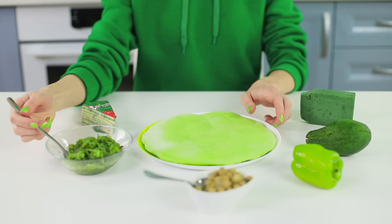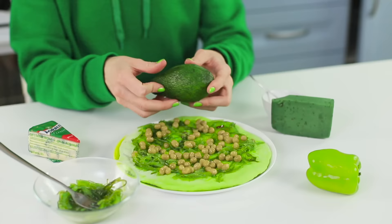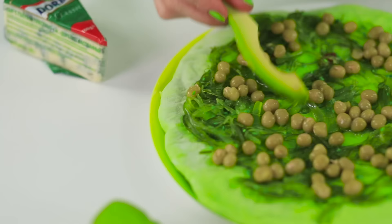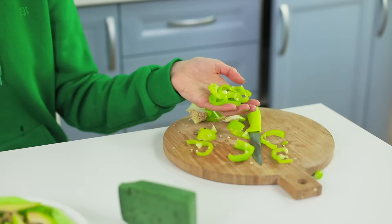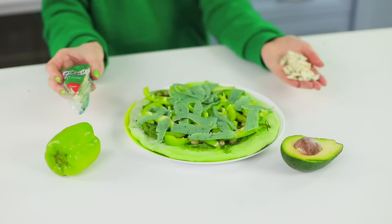It looks like Little Miss Green is making a very original pizza! Instead of sauce, she's using seaweed, peas, and an avocado. Some sweet green bell peppers will taste good too, with green cheese on top — and some slices of blue cheese as well! This green pizza looks like a tasty spring lawn.